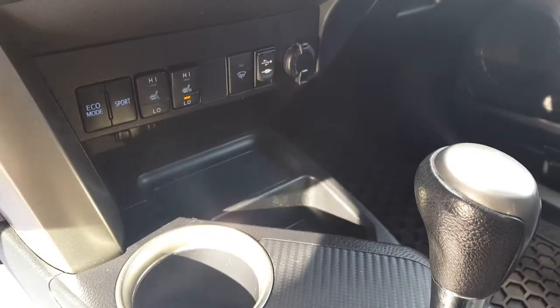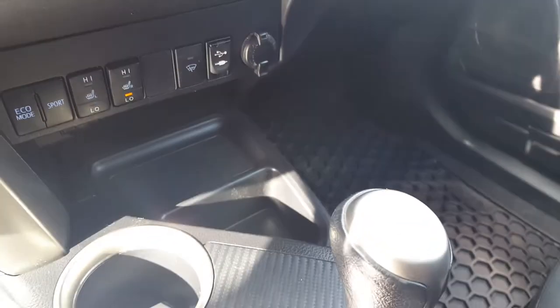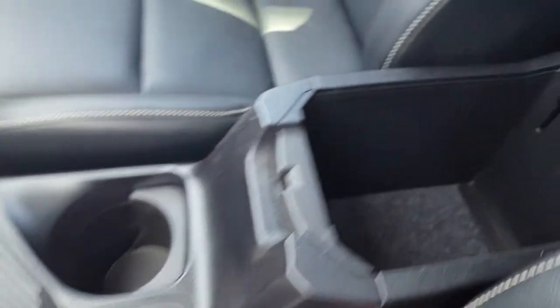All the way down at the bottom you've got your eco mode, sport mode, as well as your heated seats and your power sources. Lots of space here in your center console as well.